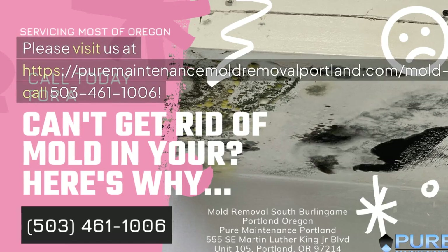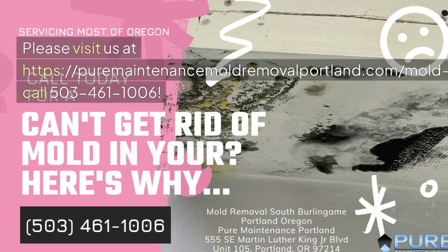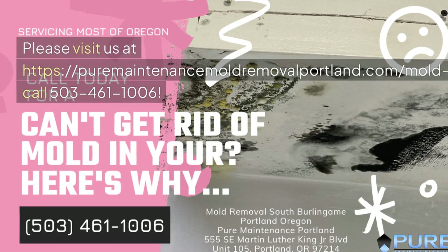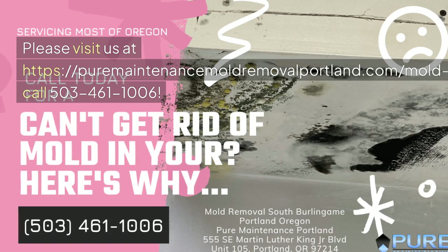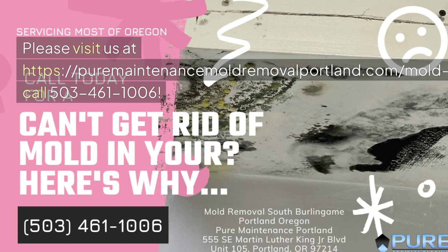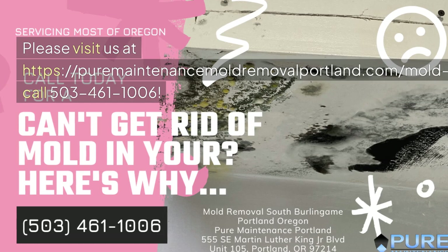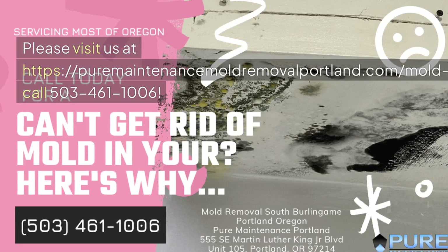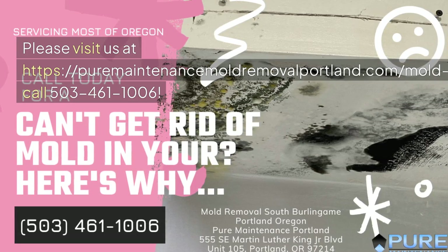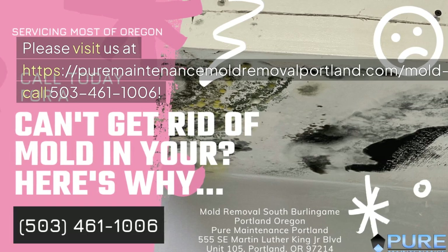Please visit us at puremaintenancemoldremovalportland.com/mold-removal-south-burlingame-portland-oregon or call 503-461-1006. We'll see you next time.